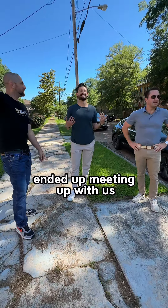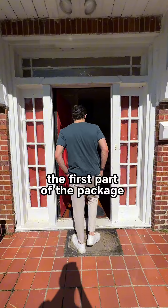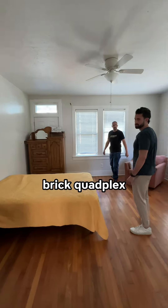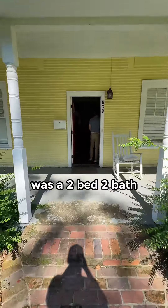Trey, Jimmy's broker, ended up meeting up with us at this three-property package that was selling for $512,000. The first part of the package was a $315,000 brick quadplex. Each unit rents for about $900.